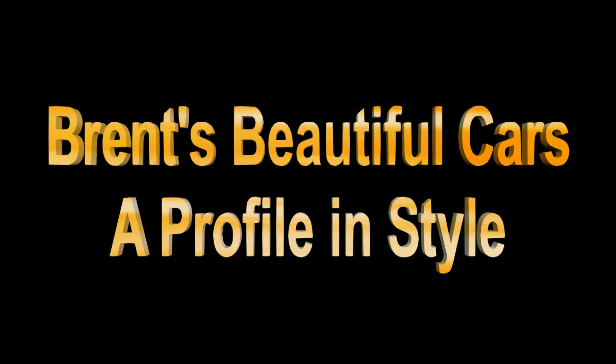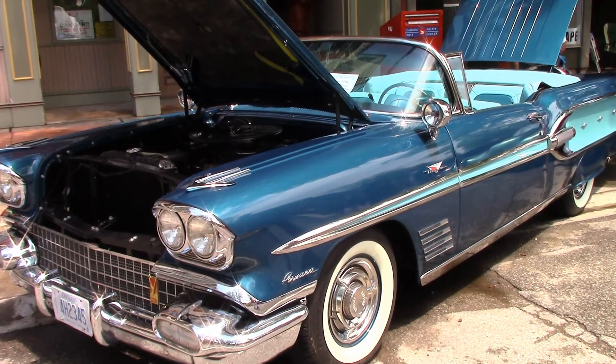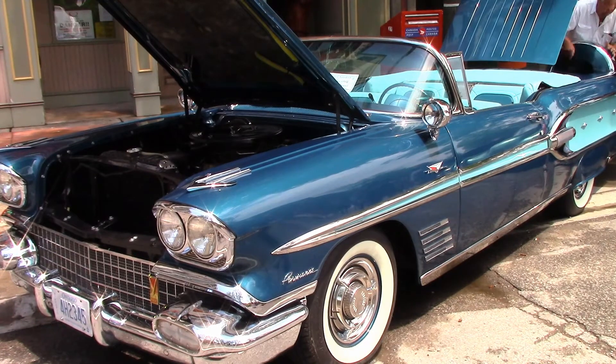You may recall seeing this 1958 Pontiac Parisian convertible last year at the Chatham RetroFest. It's owned by Brent and is in beautiful condition. Brent is a collector with a fine sense of taste, and he has other cars too.